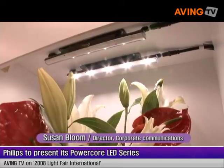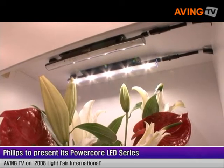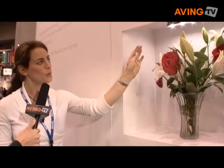This is our PowerCore product right here, and this is utilized in an under-cabinet, under-shelf, or cove lighting application. It's an LED approach to that — basically a track light with LEDs in it. It comes in two color temperatures; this is the cool white version, and we also have a nice warm white version as well.